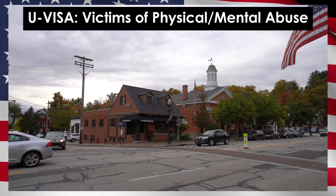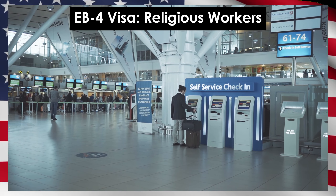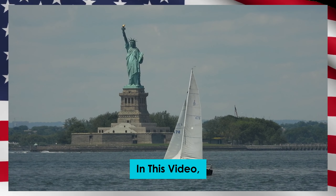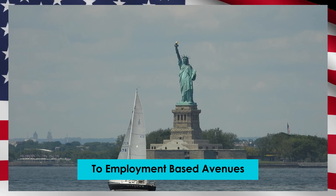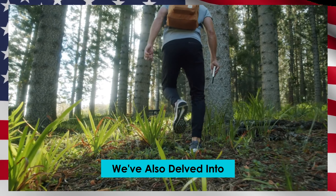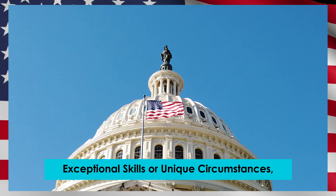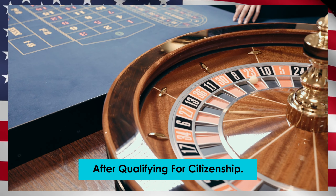Now let's talk about green card options based on employment instead of family ties. One common one is the employer-sponsored green card. When a US employer wants to hire someone from another country, they can offer them a job and then apply for a green card for that person. The employer has to prove they tried to find an American worker for the job first and couldn't, and they must pay the foreign worker at least as much as an American worker for the same job. There are two types of employer-sponsored green cards: EB2, for jobs requiring higher qualifications like advanced degrees, and EB3, for jobs that don't need as much education or training, like basic labor.